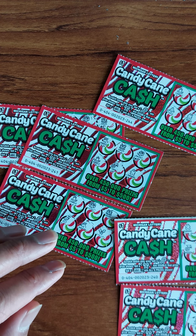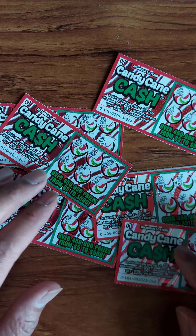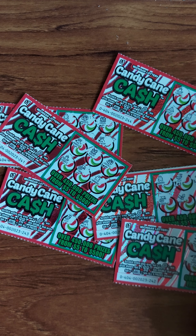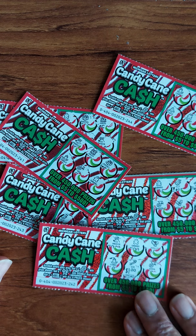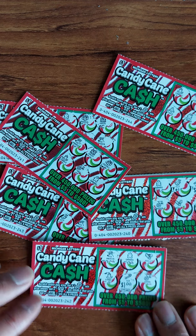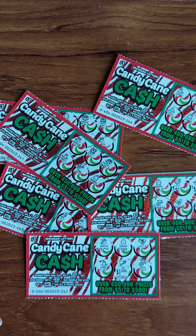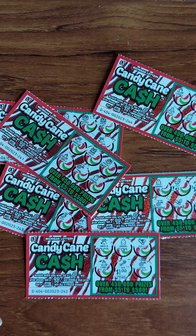Ticket number 243 — a loser. Last one. One dollar. One dollar. Ticket number 244 is going to be a loser.